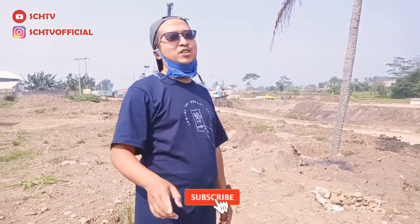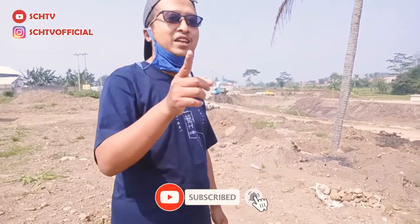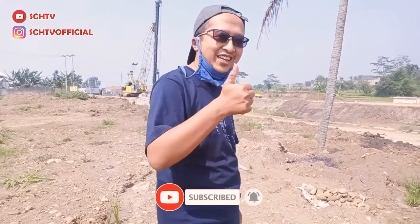Jangan lupa comment, like, and subscribe. Subscribe dulu ya, terus komen juga. Ting-tung! Yuk, ikut ya.